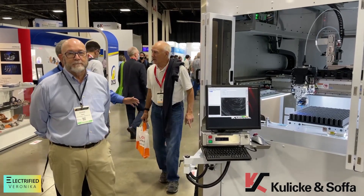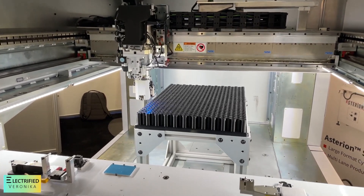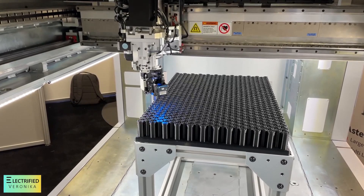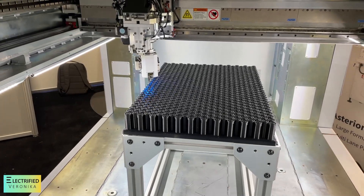I am here with Kuliki and Sofa, and they have something really cool going on here. Sofa is a global leader in the cell-to-CCA interconnect space for electric vehicles. What they're displaying here today is their new large area bonder, which takes individual cells and assembles them into very large modules or cell-to-pack configurations.